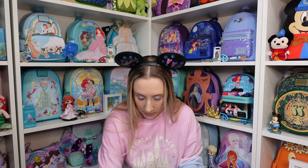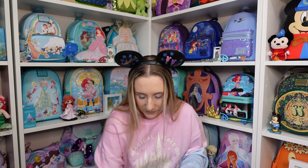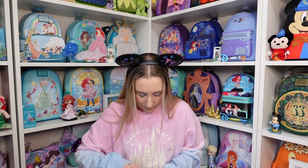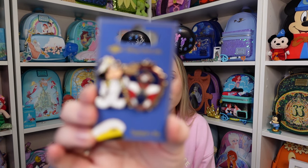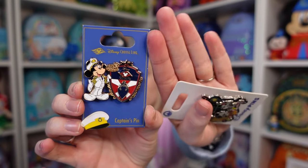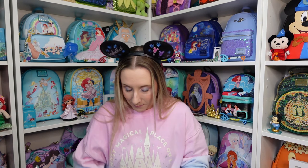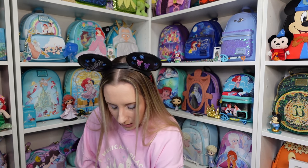Pins galore — most of them are cruise pins. First up is Captain Mickey Mouse — so sweet, Captain Mickey on a Disney Cruise makes sense. Then there's a Mickey and Minnie pin. And this one is specific to The Wish because it was for the Aqua Mouse — when we went on the Aqua Mouse I decided I needed a pin because we had done it, so: Aqua Mouse pin.